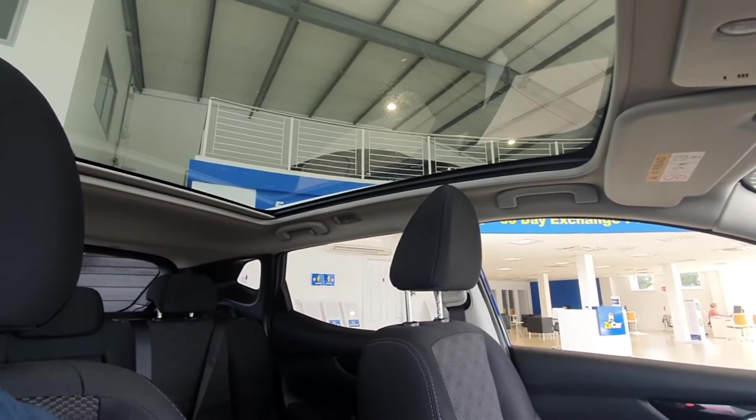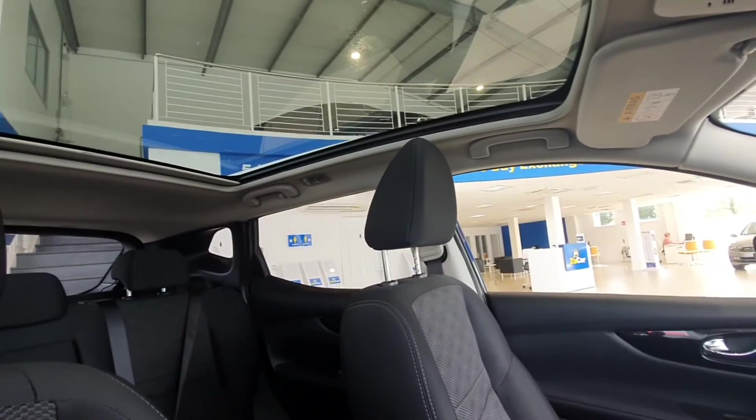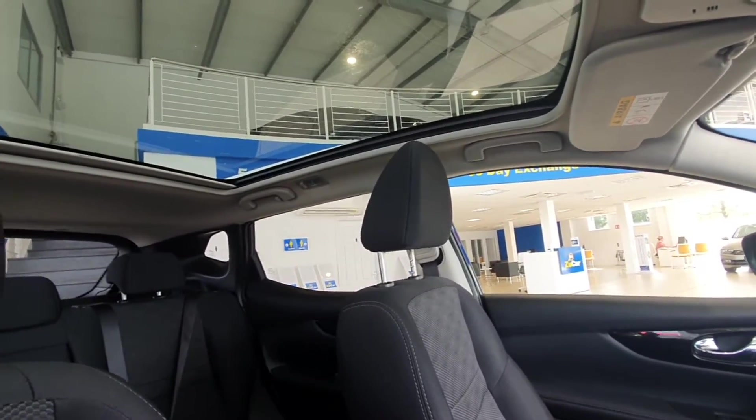It also has a panoramic roof on it which is fantastic for letting in loads of light into the car. It's a really lovely feature and one of my favourite features that you can get on a car.